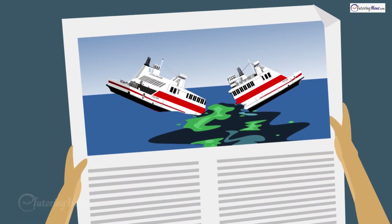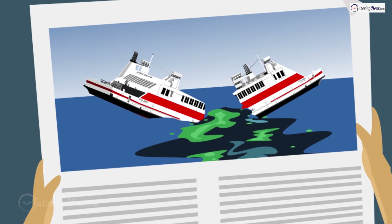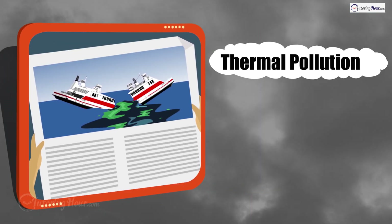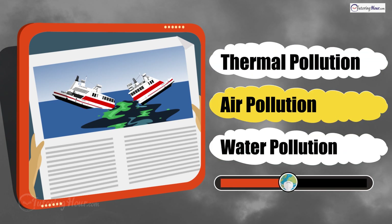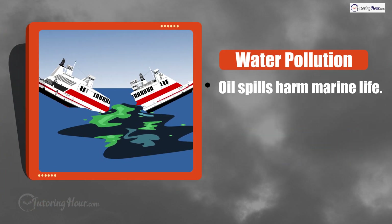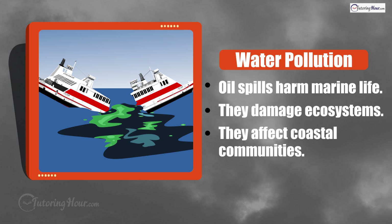Ryan read in the newspaper that a ship sank off the coast, leaking oil and fuel into the ocean. What kind of pollution is this? Is it thermal pollution, air pollution, or water pollution? The correct answer is water pollution. Oil and fuel spills from sunken ships can harm marine life, damage ecosystems, and affect coastal communities.